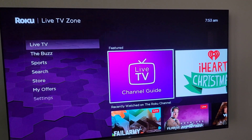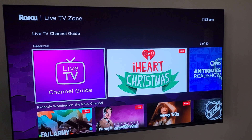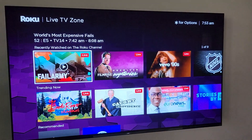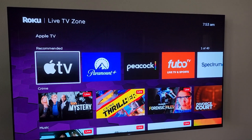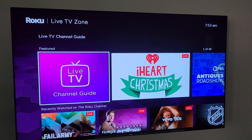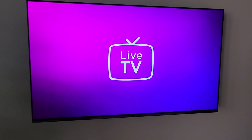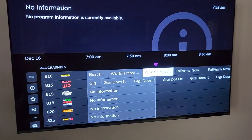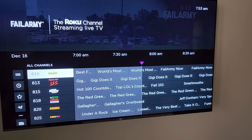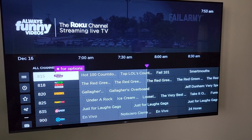Live TV is where we've got our linear channels — the ones that you can just turn on and really never turn off. We've got a variety of live channels here. In addition to that, there is a regular live TV guide that you can check out. If you've ever used cable TV or satellite TV, this grid should look very similar to you. We can go through this in a whole other video because there's a lot of channels to be had here.